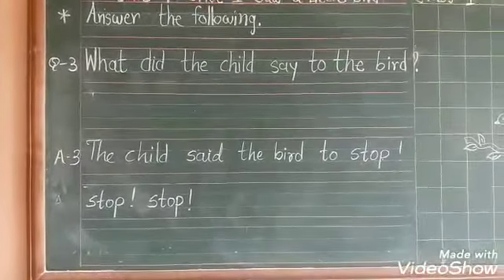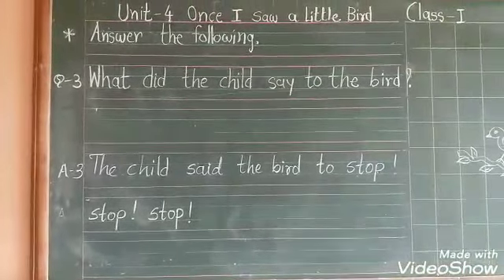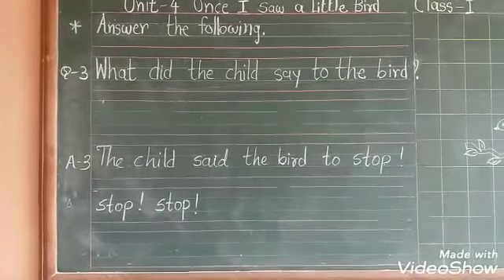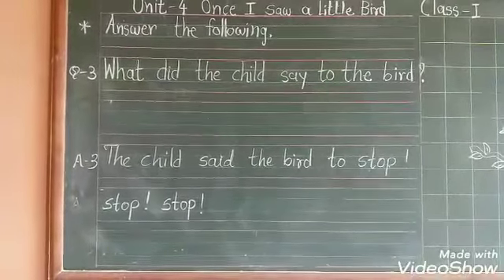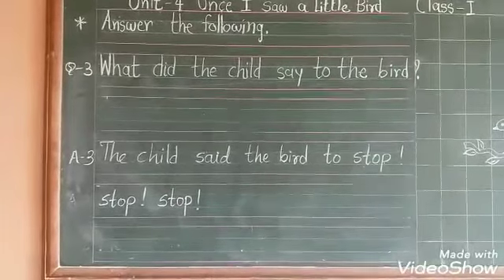Question number 3: What did the child say to the bird? Bacche ne parinde ko kya kaha? Answer number 3: The child said to the bird — stop, stop, stop. Bacche ne parinde ko kaha rukjao, rukjao, rukjao.